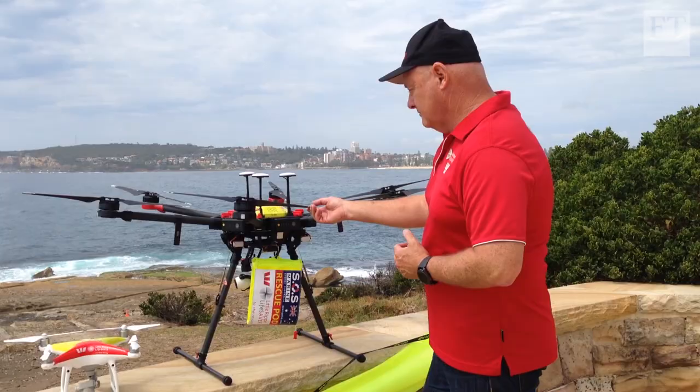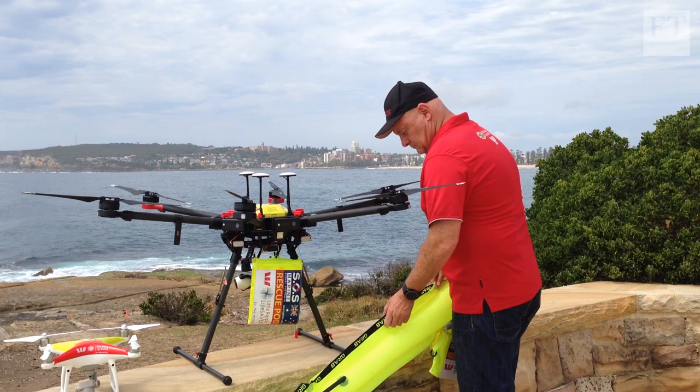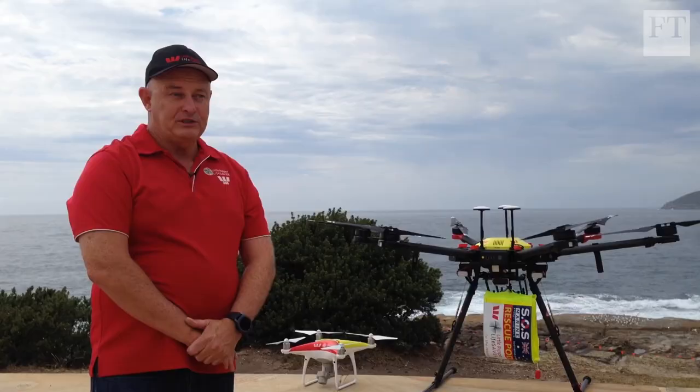Almost 300 people drowned in Australian waterways last year. Eddie Bennett is chief executive of Westpac Little Ripper Lifesaver, a group using drone technology to save lives.